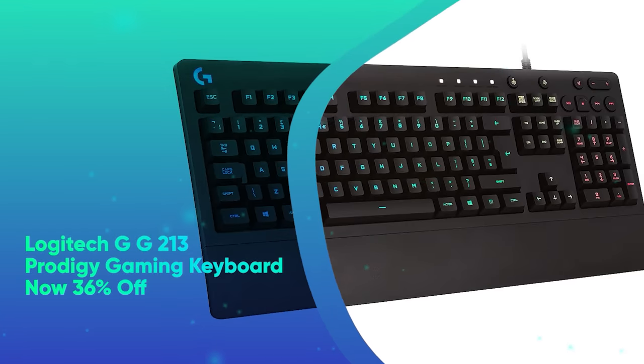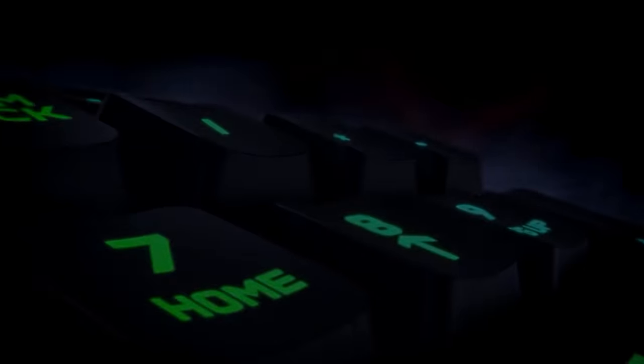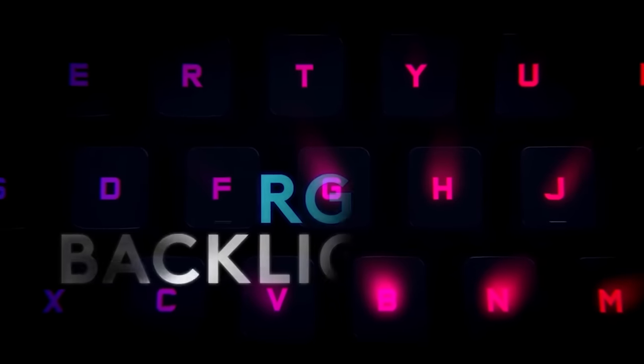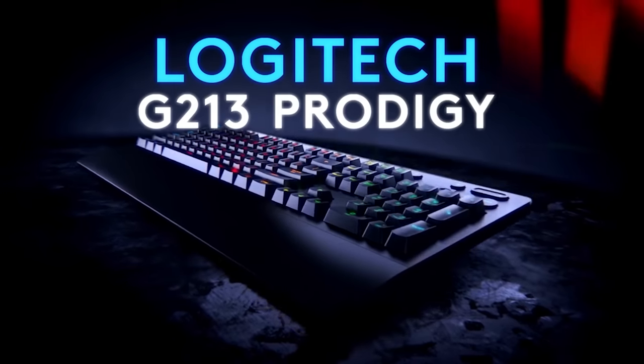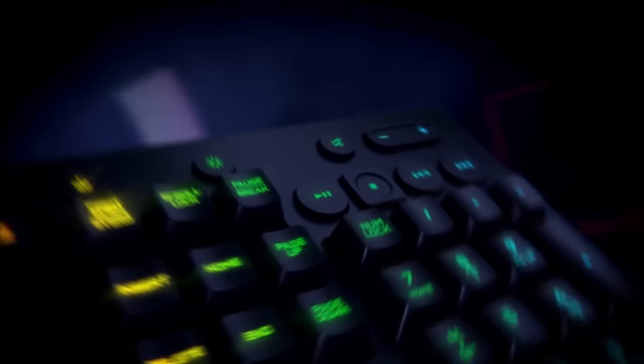Logitech G213 Prodigy Gaming Keyboard, now 36% off. You can personalize the lighting zones in this gaming keyboard so it's exactly what you want. The keyboard offers a quick response from keys and dedicated media controls so you can play a full spectrum of games. It also functions as a standard keyboard for when you're not playing.